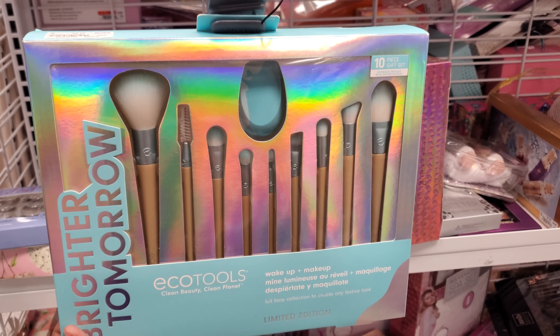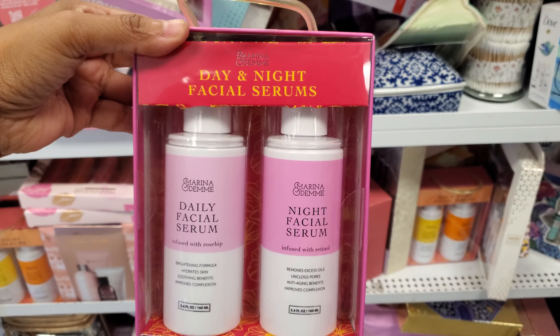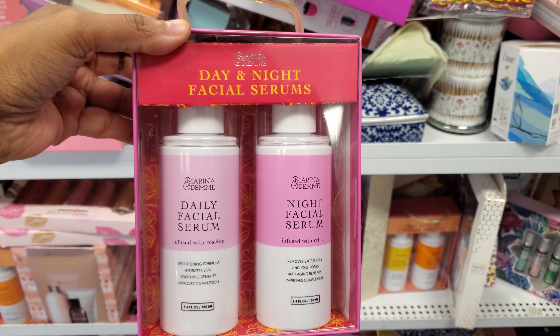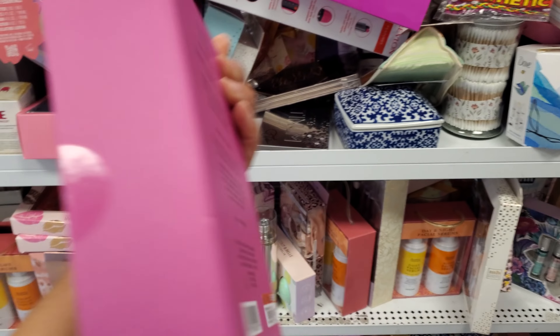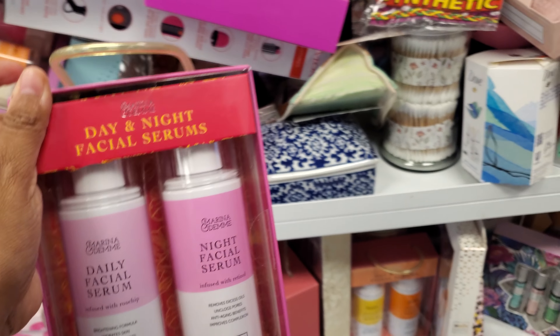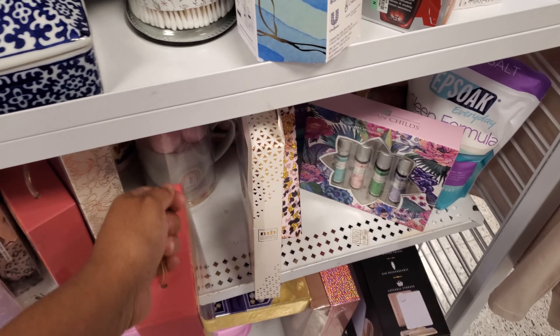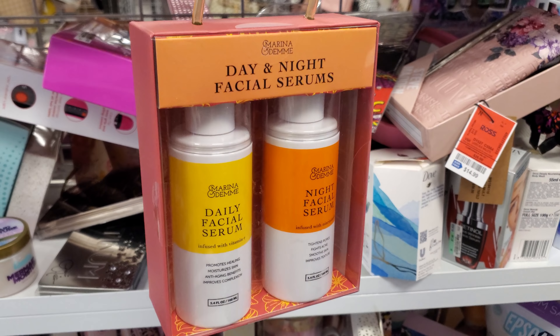$10 — look at that makeup brush set. Day and night facial serum, infused with retinol, infused with rosehip. You get two and these are $8. So this is a new one and there's one more way in the back. It comes in a handle — this might be for Mother's Day too.